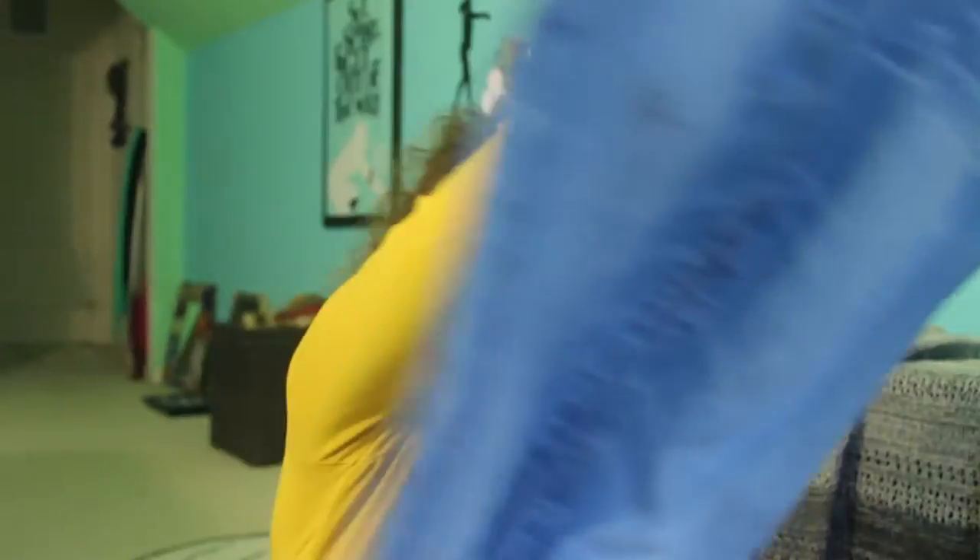I also got two pairs of jeans — I got a light washed pair and I got a dark washed pair.